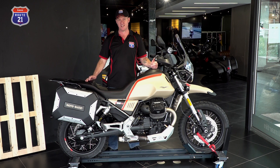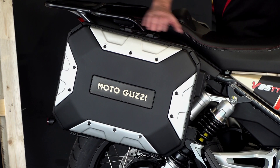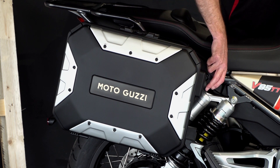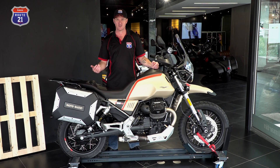Looking at the accessories that are standard with the Travel model, starting at the back of the bike: you have your two panniers, right and left, in plastic with aluminium accents. What's really cool about them is that the barrels are key-alike to your ignition, and you get two more barrels should you wish to add a top box. So one key fits the whole bike.